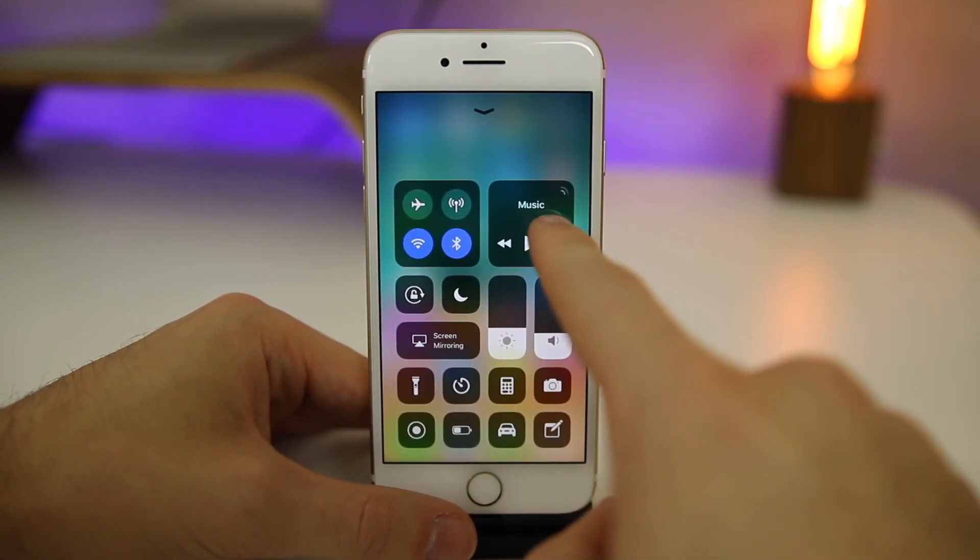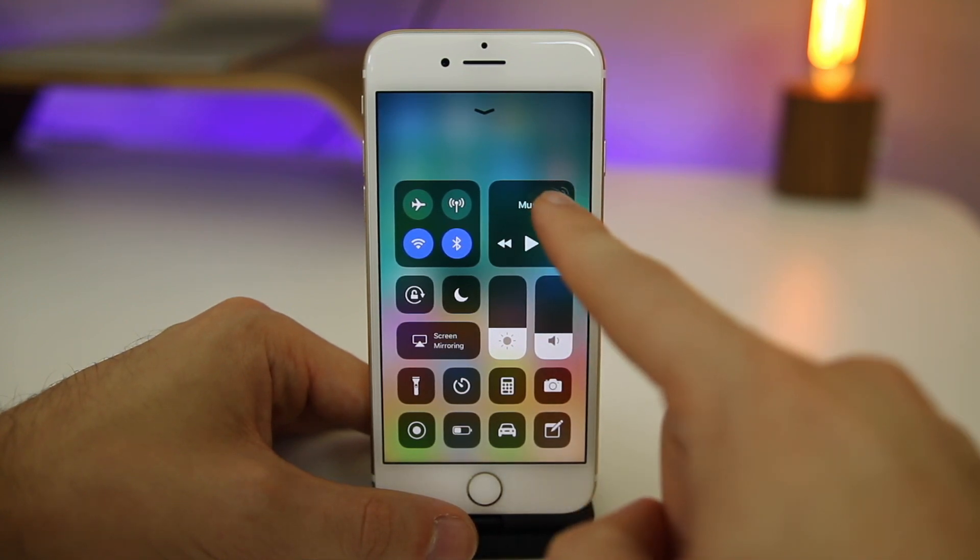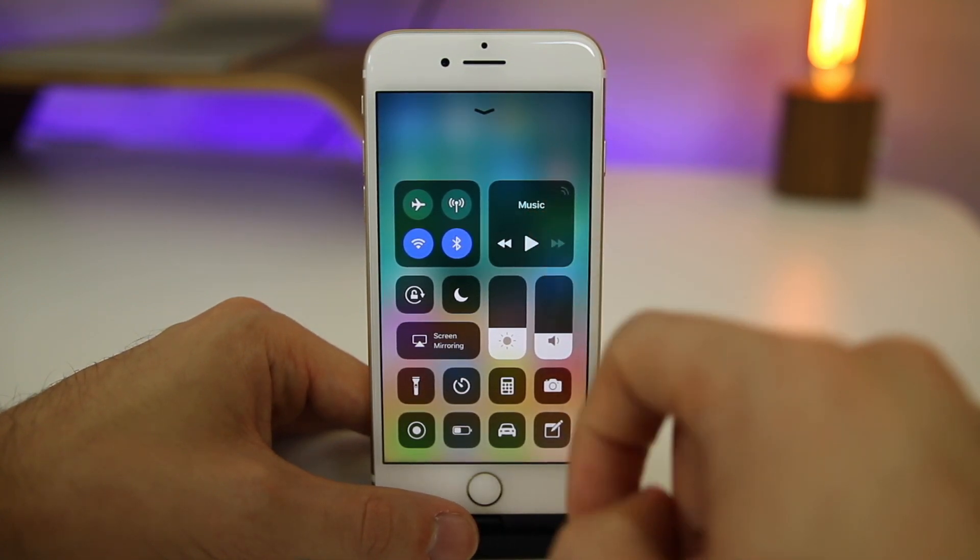I did also notice that when you pull up the control center, these little bars in the music section don't show up right away. That's another small change I didn't notice in beta seven — I actually thought they disappeared at first, but they just take a little while to appear on the music platter.